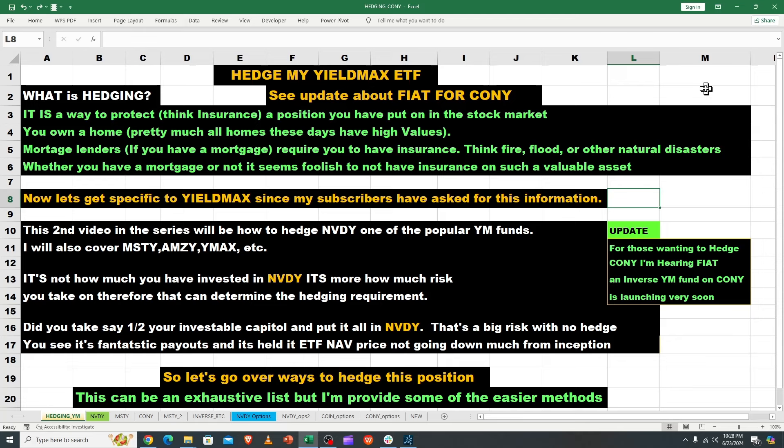Speaking of CONEY, I was tipped off that FIAT was coming — I knew they had applied for it, and evidently YieldMax is getting ready to roll that out. For anyone holding CONEY, the preferred method is to buy the inverse fund FIAT, which is much easier than trying to buy protective puts. You're going to get paid better with the YieldMax system than with some alternative short ETFs on CONEY.